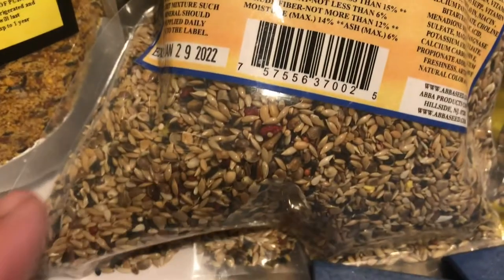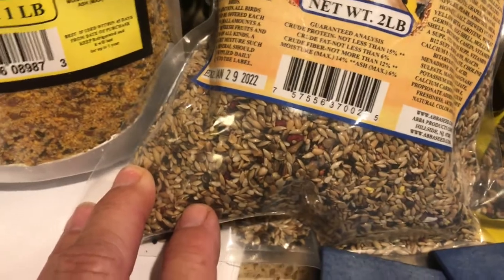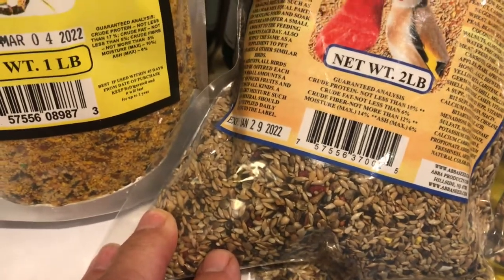This is the basic seed mix that you should have in front of your bird at all times. They should never be without food — they have high metabolism and like to pick and eat all day long.